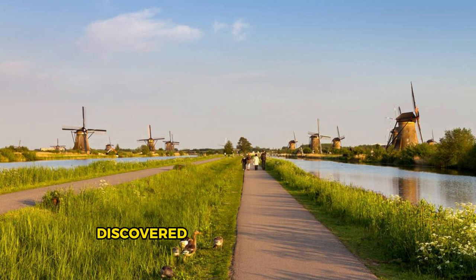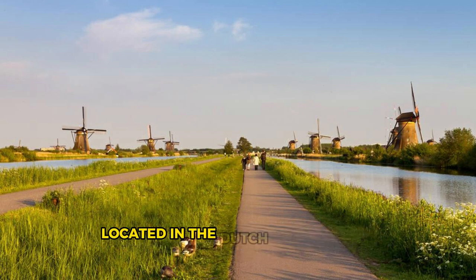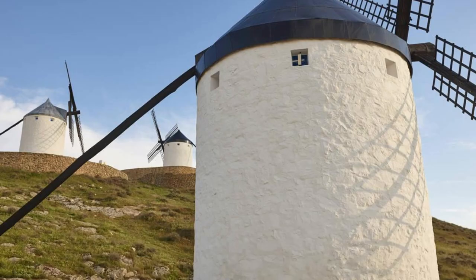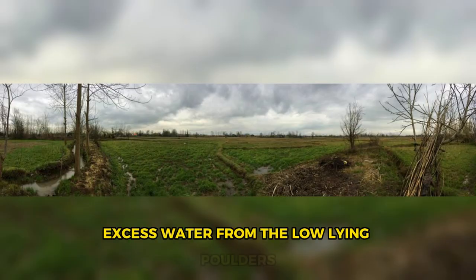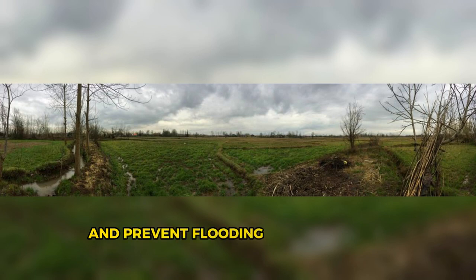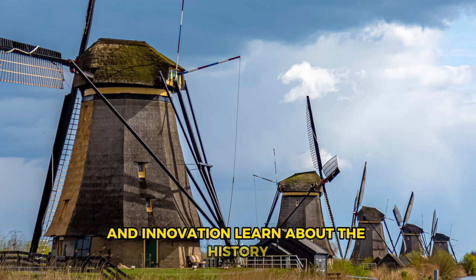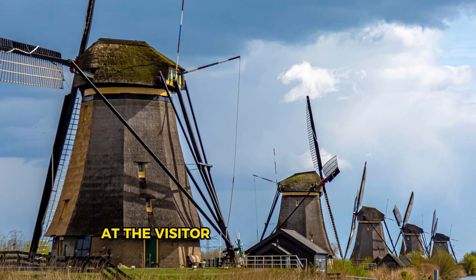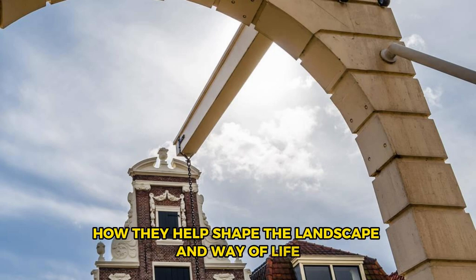Kinderdijk Windmills. Discover the iconic windmills of Kinderdijk, a UNESCO World Heritage Site located in the Dutch countryside near Rotterdam. Explore a historic network of 19 windmills dating back to the 18th century, which were used to drain excess water from the low-lying polders and prevent flooding. Wander along scenic pathways through lush meadows and marshlands, marveling at these iconic symbols of Dutch engineering and innovation. Learn about the history and significance of the Kinderdijk windmills at the visitor center, and witness firsthand how they helped shape the landscape and way of life in the Netherlands.